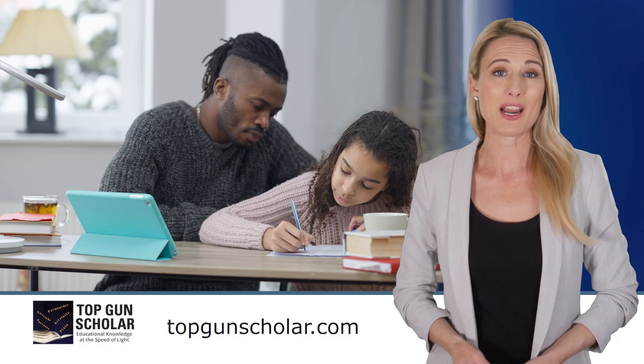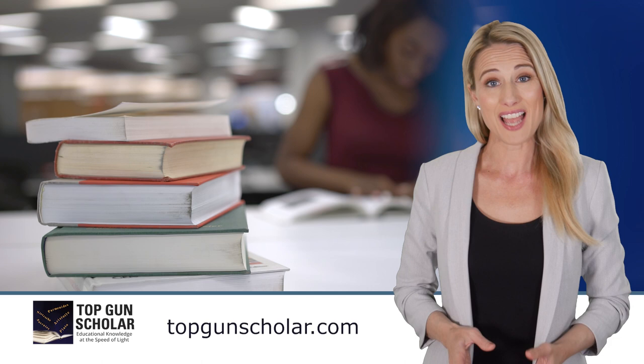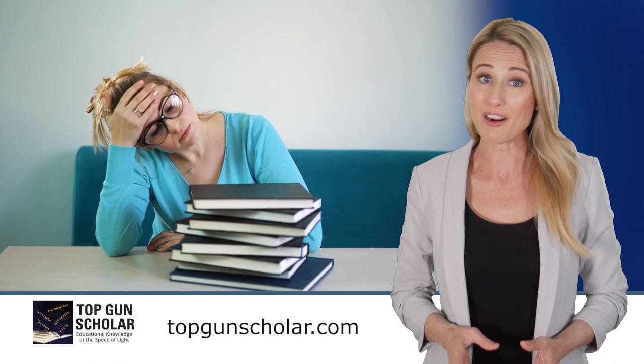You as the parent or grandparent can encourage and help your student take their grades seriously and put in the effort to get the highest grades they can. The problem is students today are tasked with reading and studying an ever-increasing amount of material — from textbooks to supplemental material, class notes, and internet sources. It can become overwhelming very fast, especially as you add more classes.